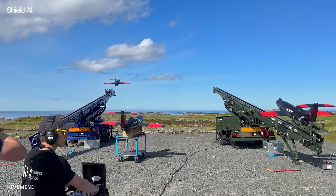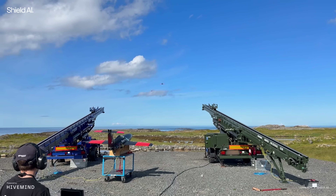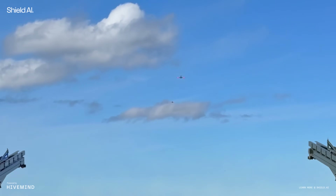Imagine having two aircraft going 200 knots, literally 200 feet back from each other, and you have to stay within about a hundred meter range in order to keep that ATR track.